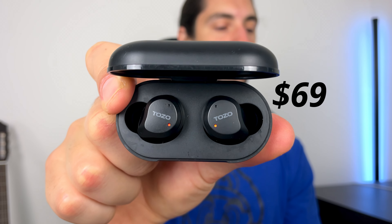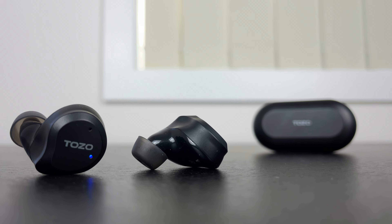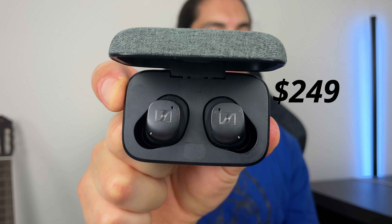Hey everyone, today we're going to be seeing what $69 gets you in the current true wireless earbud market — and it's a lot, because the Tozo NC9 are bringing some serious quality when it comes to sound, noise cancelling, and customisation. To show you the true value, I'm going to be comparing it to my favourite earbud at the moment, the Sennheiser Momentum 3, which retail for $249.